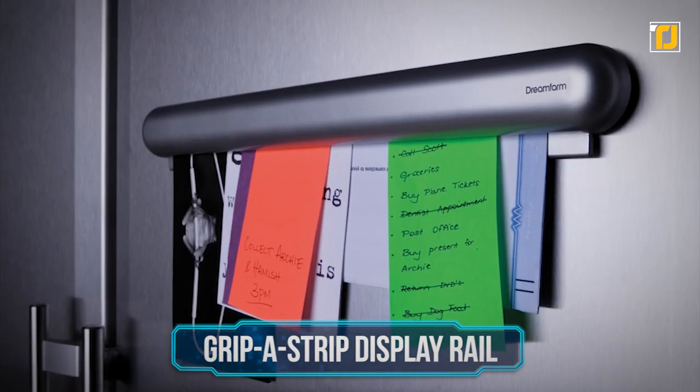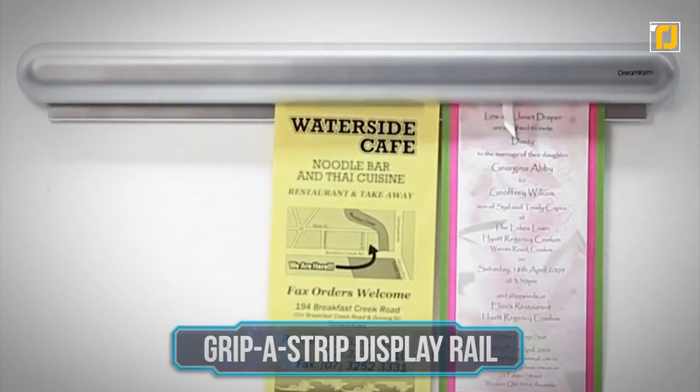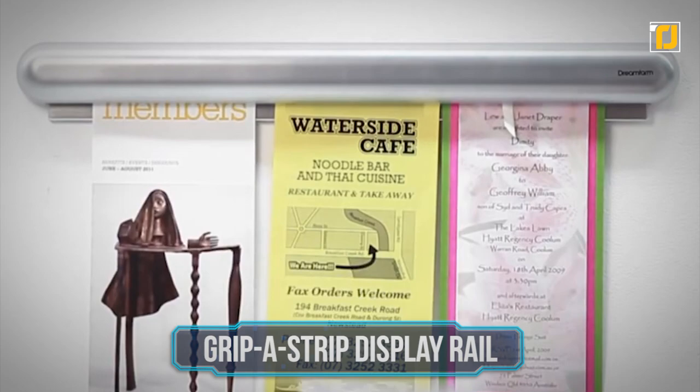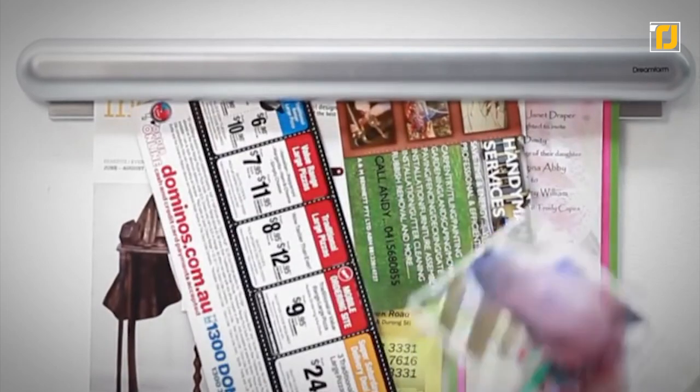Number 12: Gripa Strip Display Rail. This note holder is unlike anything you've ever seen before. Sleek and stylish, with a roller system that automatically adjusts to snugly hold materials, you can slide papers in to display around the house.